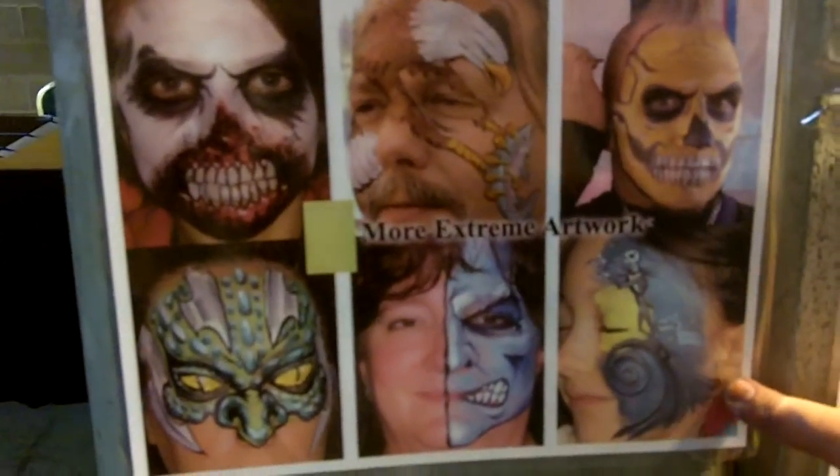We also specialize in cheek art, which are just graphics, characters, and special designs on the cheek. You can take a look at my website at ColorificKids.com. We also have an adult facet of that company called Body Artifacts, which you saw. And that's my business.